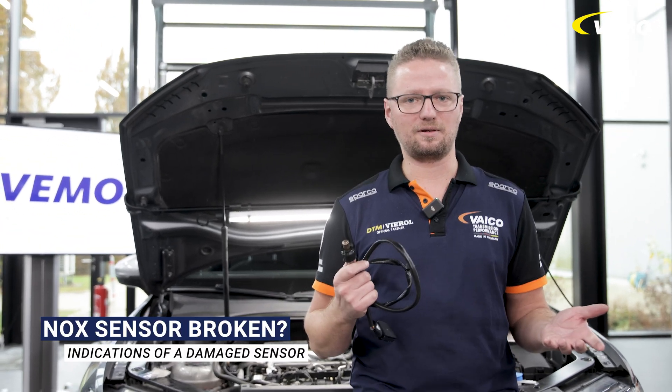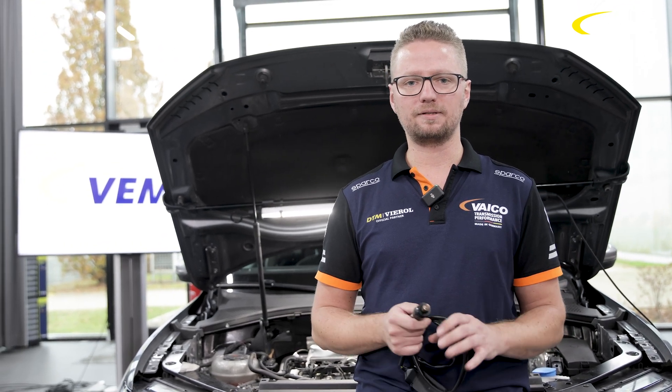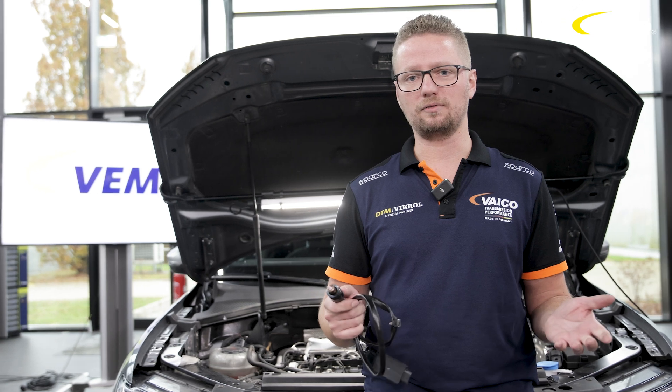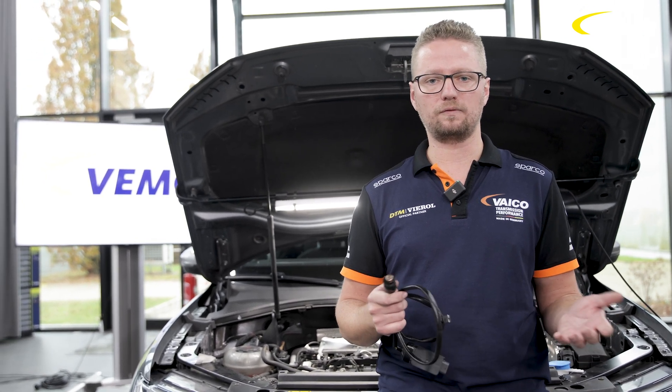How do I know if the component is defective? If the AdBlue system is no longer working, the vehicle will no longer start or will go into emergency mode and, of course, the engine control light will come on. This is easy for workshops to diagnose.